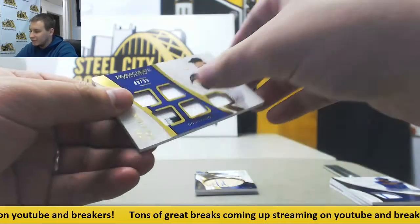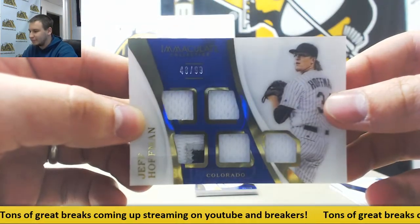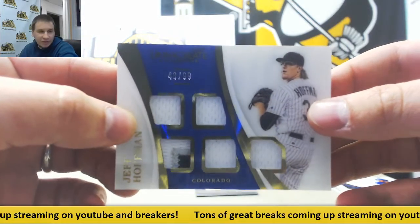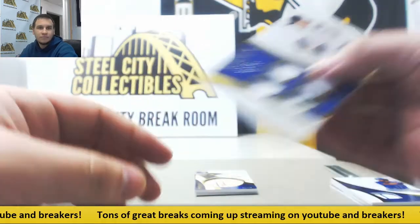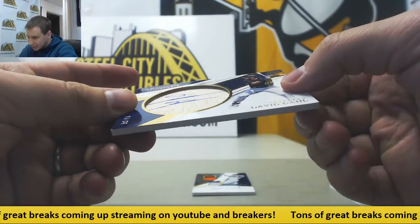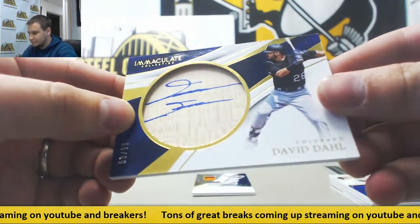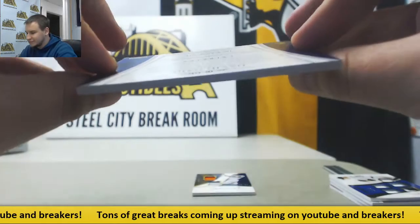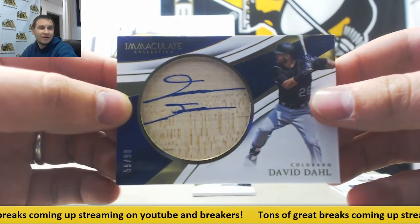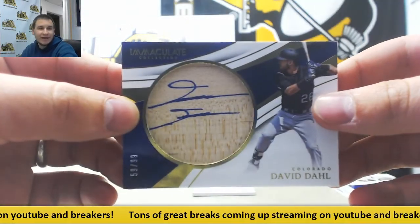Next up, we've got a five-way relic, 48 of 99, Jeff Hoffman, four jerseys and a patch. That is going to go to Jimmy K. Next hit, we've got a bat autograph here, 59 of 99, David Dahl. I don't know if he was supposed to sign on the bat — I think he was supposed to sign down here — but either way, bat autograph. That is going to Greg P as well.